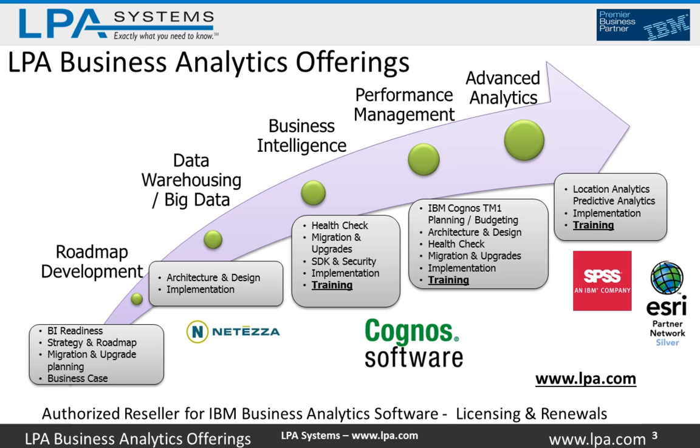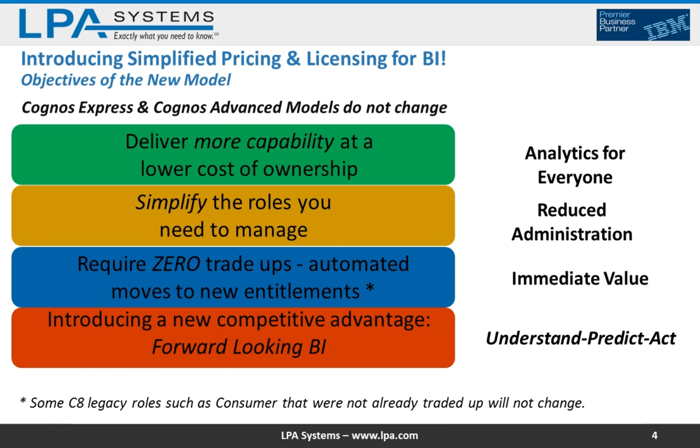Across this spectrum, we're an authorized reseller for IBM Business Analytics, so we can resell licenses and renewals. Please keep us in mind for any license needs or renewal needs.